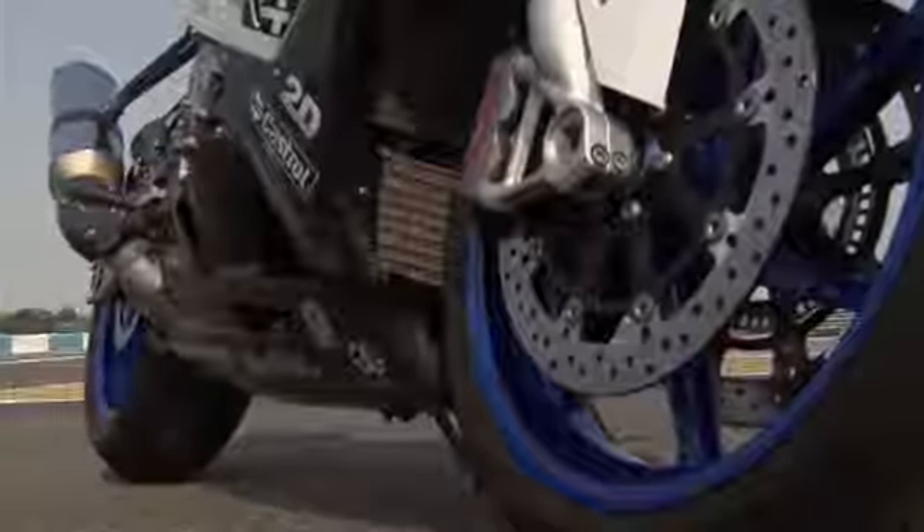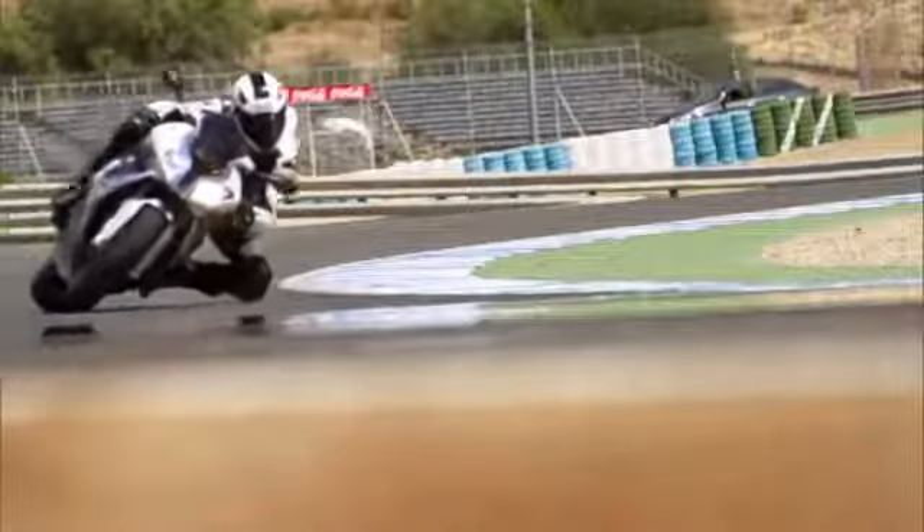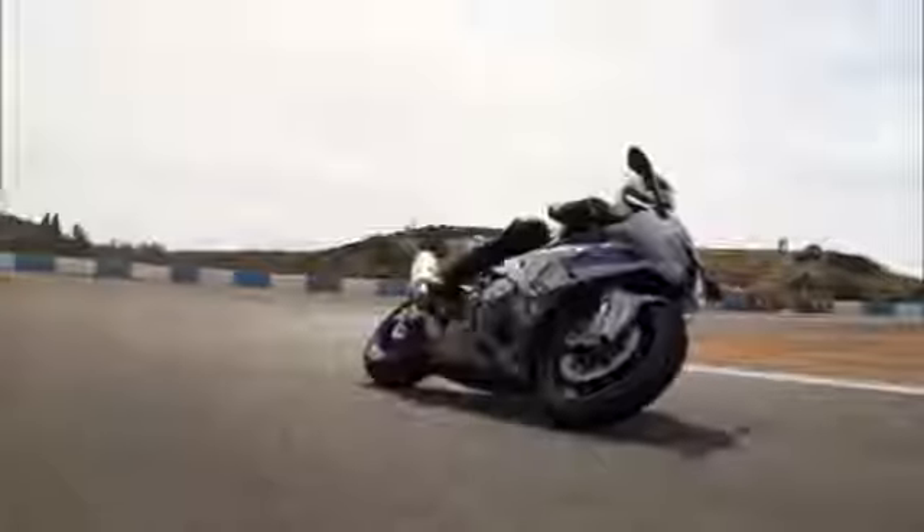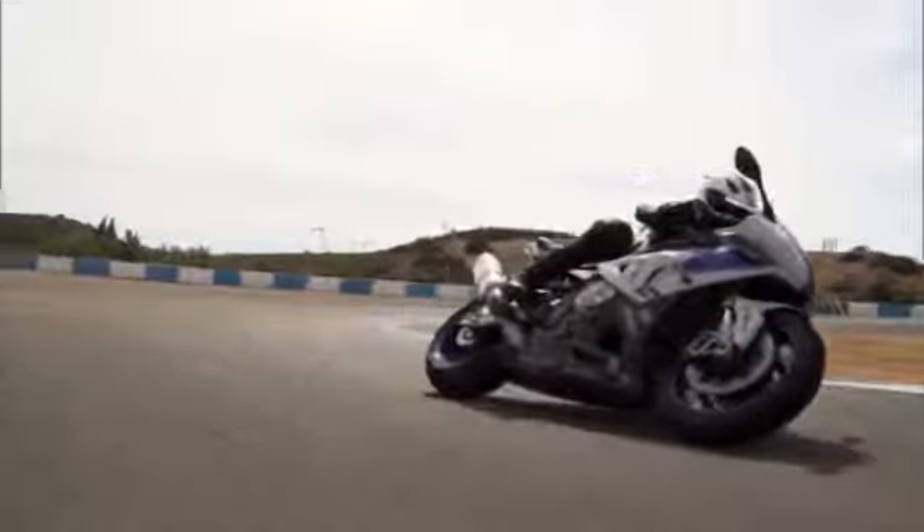The Race ABS is refined for the BMW HP4. The new highlight is an International German Motorcycle Championship IDM setting. All the racing experience gained from the IDM has been fed directly into the Race ABS that is now part of the BMW HP4. In slick mode, the IDM setting gives the skilled rider the option of maximum possible deceleration.